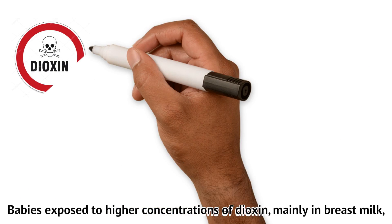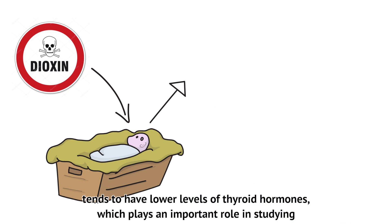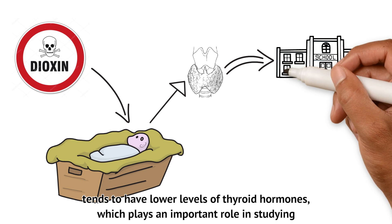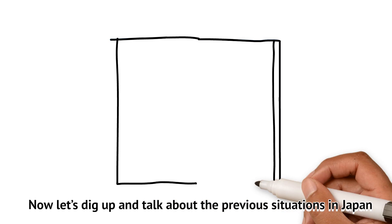Babies exposed to high concentrations of dioxins, mainly through breast milk, tend to have lower levels of thyroid hormones, which plays an important role in development. In addition, they are more likely to develop rashes around their bodies.